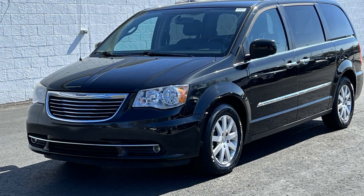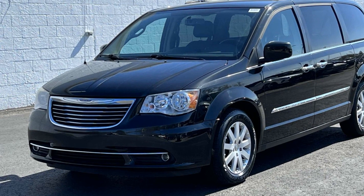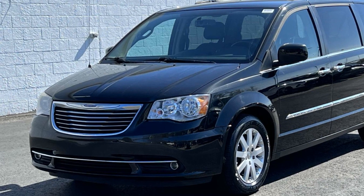2014 Chrysler Town & Country. This minivan delivers safety and comfort to its passengers.